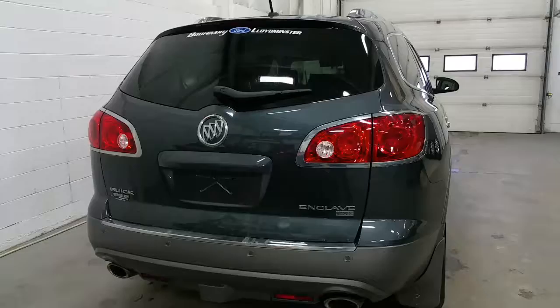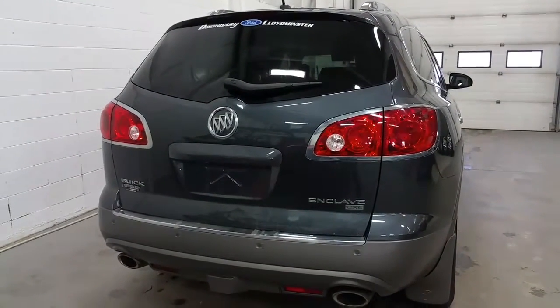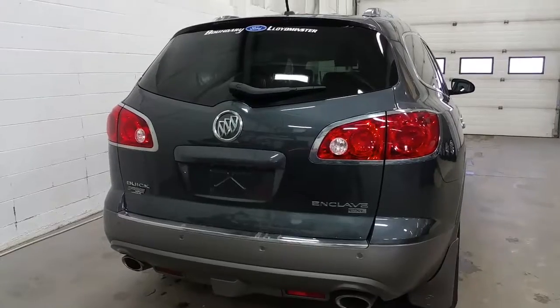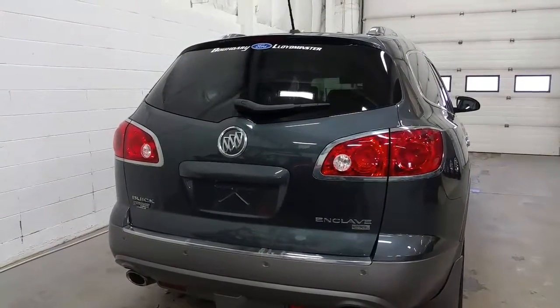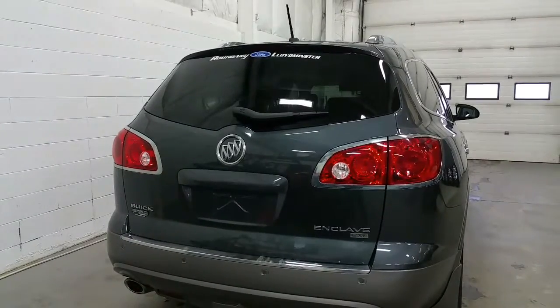Third row seating offers a 60-40 split and more map lights above the head. At the rear of the Enclave we have CXL badging, dual tip exhaust, reverse sensing system, a backup camera, high mount third brake light, and a rear window wiper.